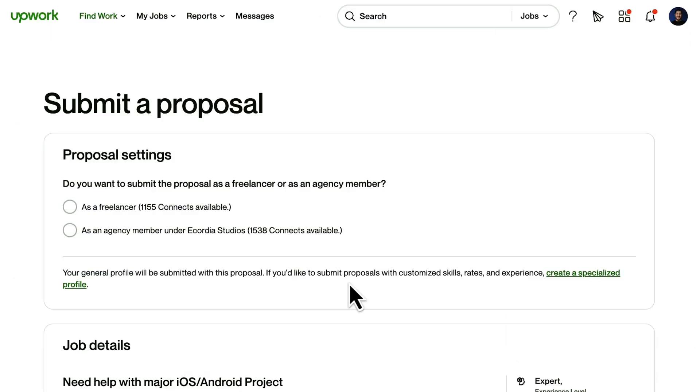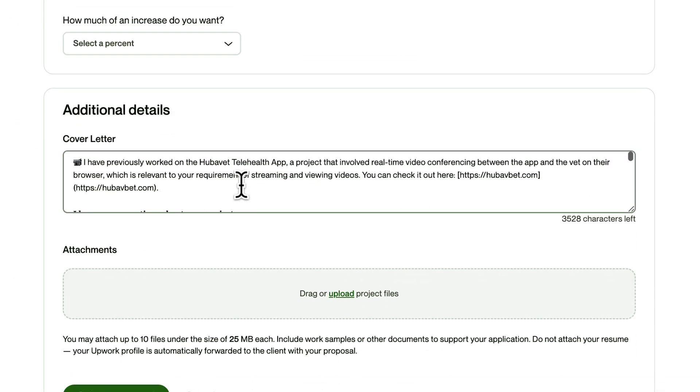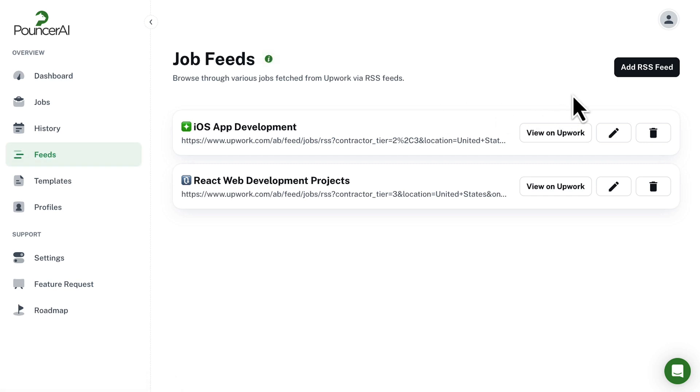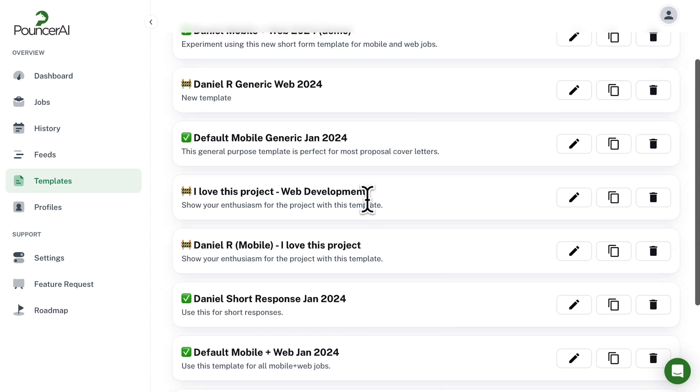When you're done, hit Copy and Apply to open the Upwork job posting. Just paste your cover letter and you're ready to submit. With the built-in RSS feed capabilities, you can add even more Upwork gigs based on your skills and interests. You can also create multiple templates for different types of work, so you always have a cover letter tailored to each job.